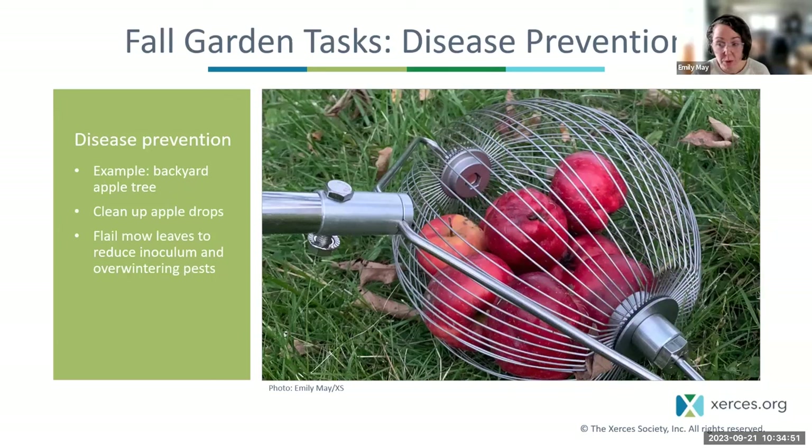When it comes to native plants, less is more when it comes to management — but that's really not the case for edible plants. For something like a backyard apple tree, it's important to pay attention to pruning, nutrition, and other cultural practices. You really want to keep the area around the tree clean and free of fallen fruit, leaves, and woody debris. If you don't want to bend over to collect apple drops, a golf ball collector works great — just roll it right over the ground and all those dropped apples pop right in. Stay on top of it before the apples start decomposing. This helps reduce inoculum and overwintering pests and diseases.